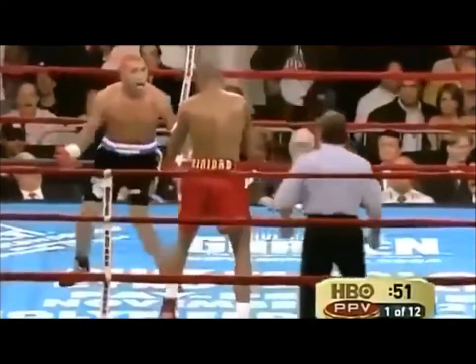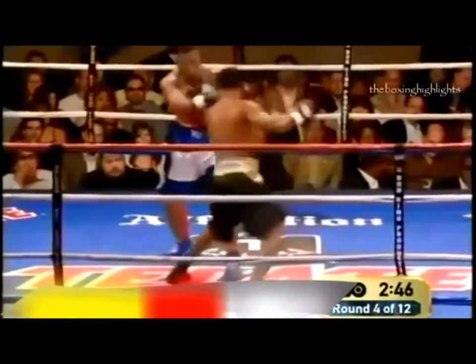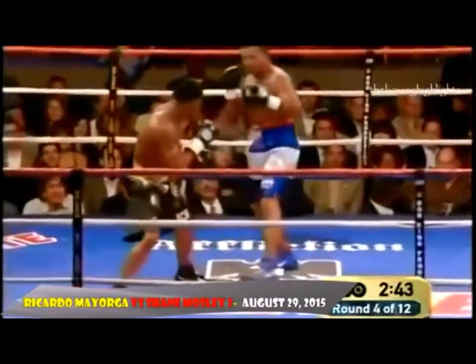This is a Mayarga tactic — another swing over the top with the right hand by Mayarga. If you're scoring for Mayarga, it's because he's throwing.